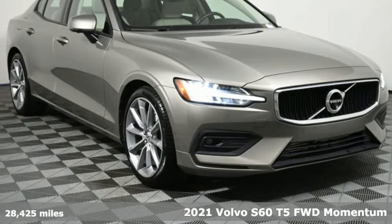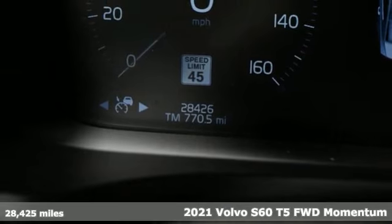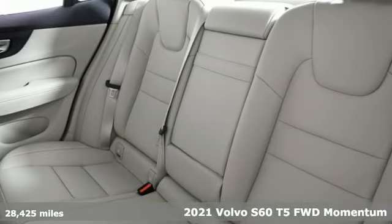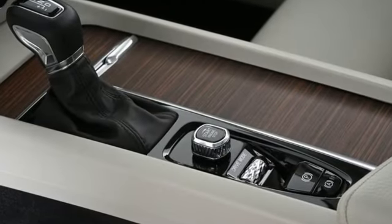Here's a 2021 Volvo S60. This S60 has the power to pass with ease and a suite of safety features to help you arrive without incident. What more could you want? It comes with great features you love.